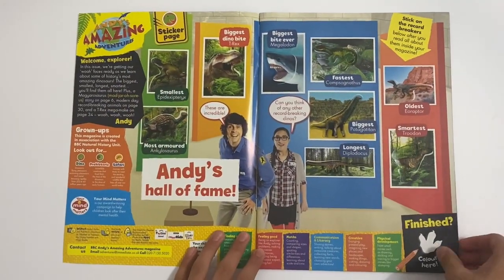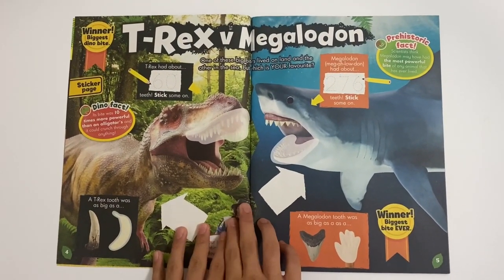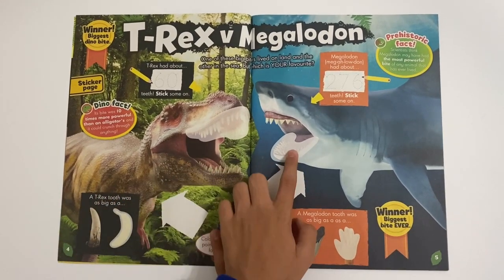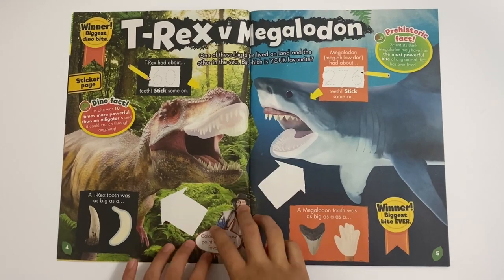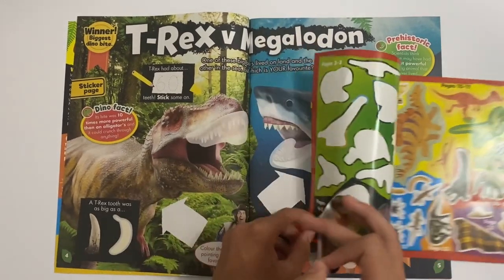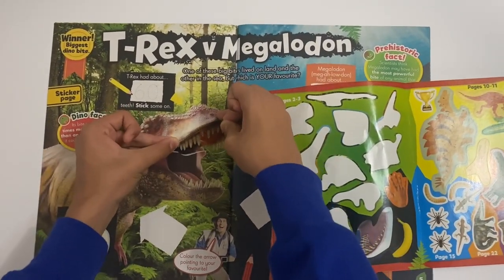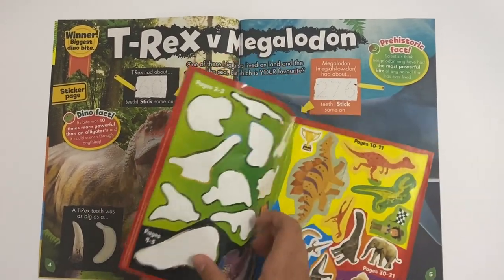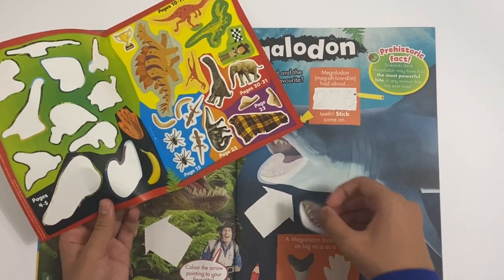There we go, that's all of them. Then we got the T-Rex versus the Megalodon, so you can see all about the T-Rex, and as I said the Megalodon has over 276 teeth. So let's stick these on - stick on the T-Rex's teeth and stick on the Megalodon's teeth. Here's the Megalodon's teeth.